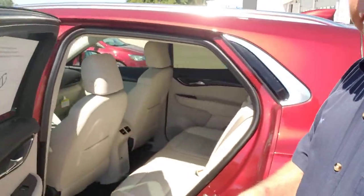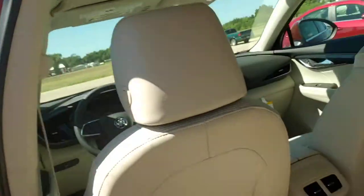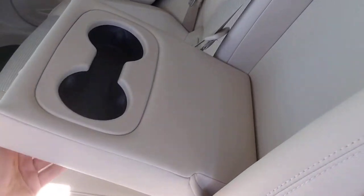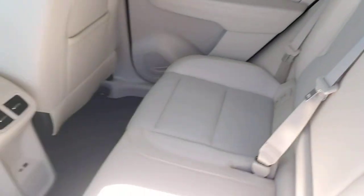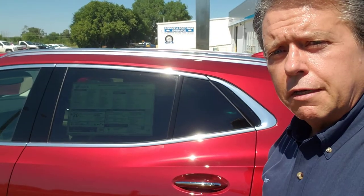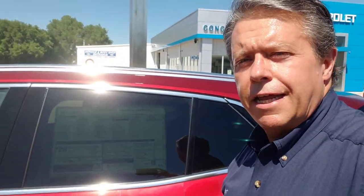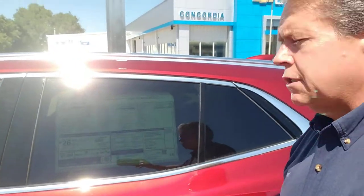Look at the back seat area here — AC controls back here, little USB hookups, arm rest. This is the 2022 Buick Envision. I'm Kent Otot, this is Concordia Chevy Buick. Give me a shout: 785-243-8656, my phone number, or the store at 785-243-SAVE. Sticker is $36,840. You can come and take it home soon. Take care — as always, we'll see you later.